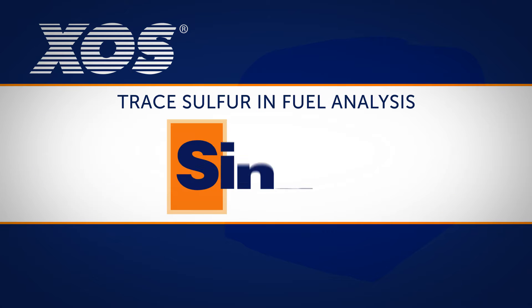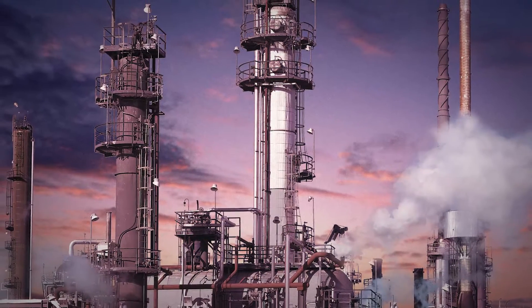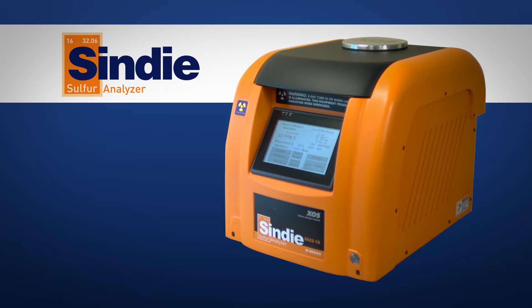X-ray based sulfur measurement techniques have long been appreciated in the petroleum industry for their simple design, direct sample analysis and precision results. The CINDY from XOS has incorporated all of these benefits along with advanced X-ray optics to create the perfect solution for trace sulfur analysis in fuels and refinery process streams.